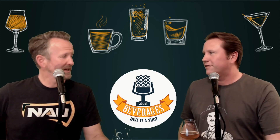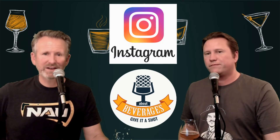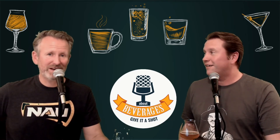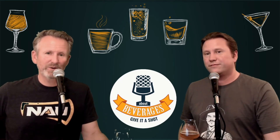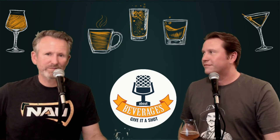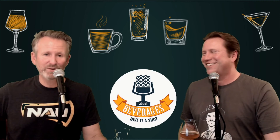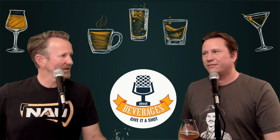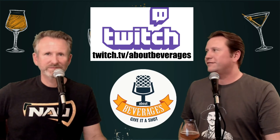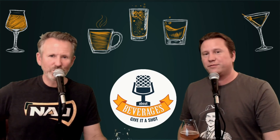For social media, we're on the three pillars — Facebook, Instagram, and our main one, Twitter. We go live most Thursdays at 6:30 PM Pacific time on Twitch dot tv slash About Beverages. Jump into the chat for behind-the-scenes, non-podcast stuff, sports, music, whatever we're talking about. As we always say, whether you like it or not, you should give it a shot!